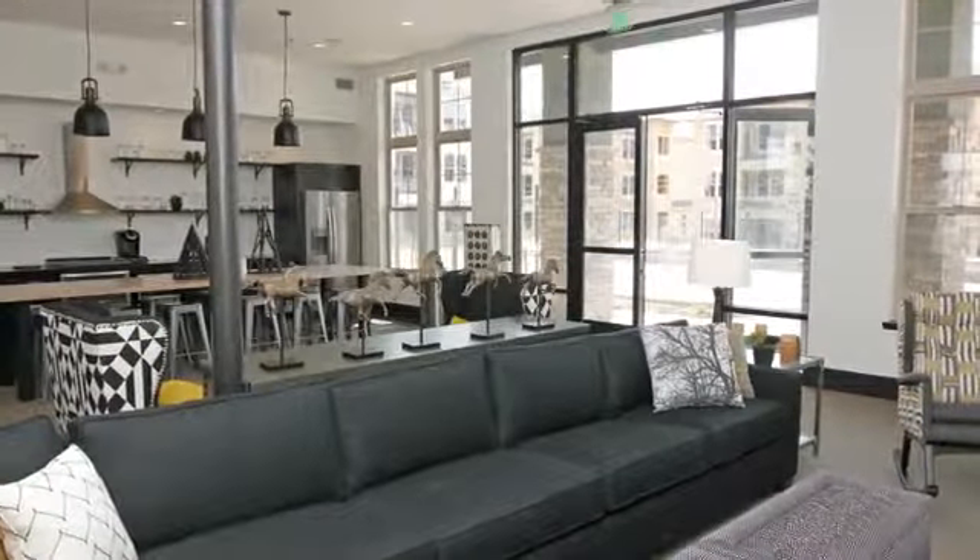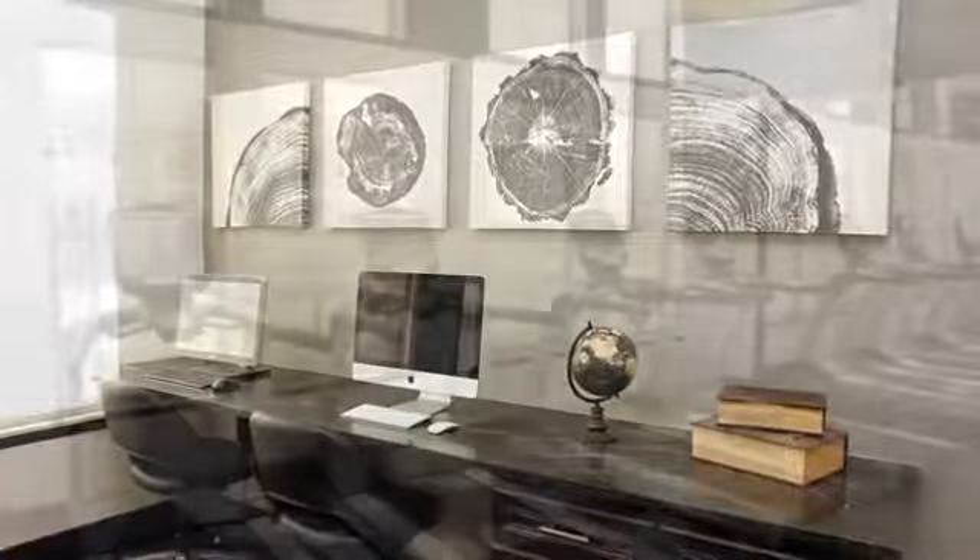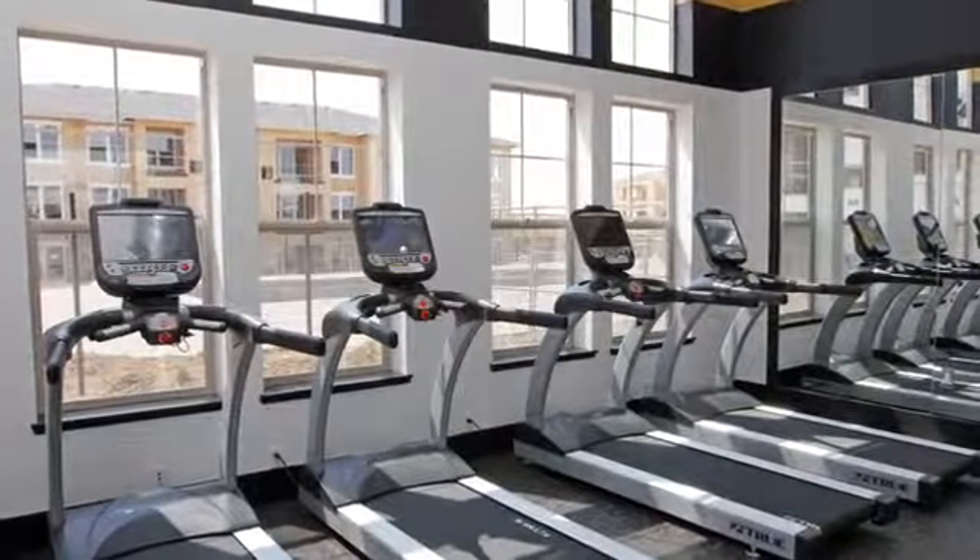At the clubhouse, you'll find the iCafé with free coffee and Wi-Fi, computer workstations in the business center, and a top-of-the-line virtual fitness facility.